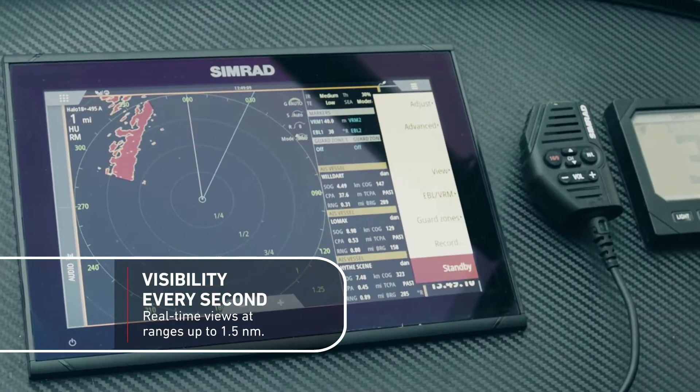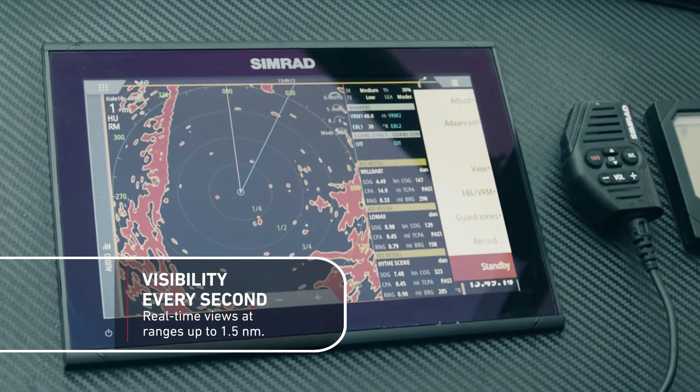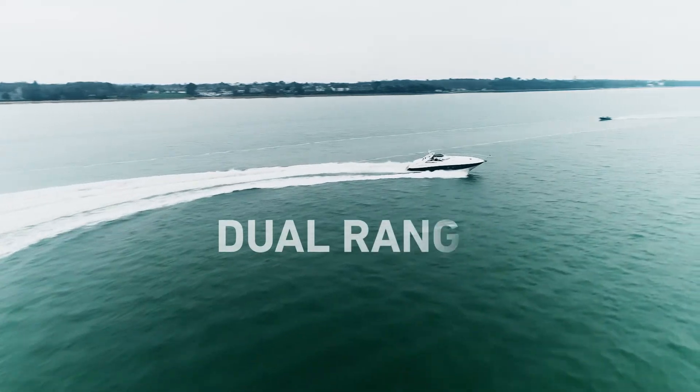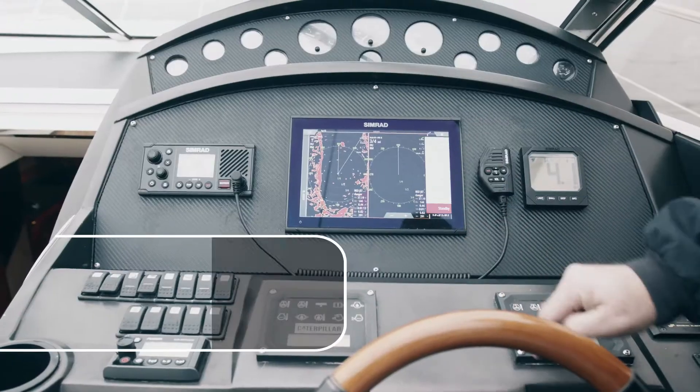When you go to one nautical mile or lower, you get one sweep per second, and that's really good because it means that when you're in close proximity to other vessels it's almost real-time movement.